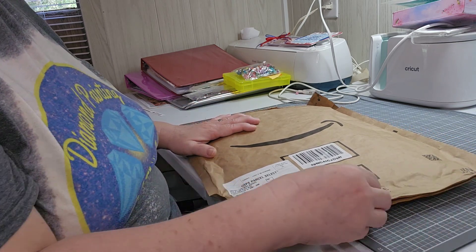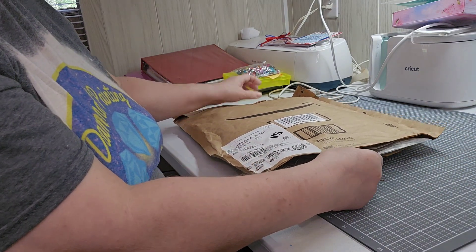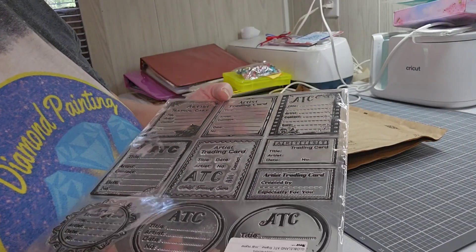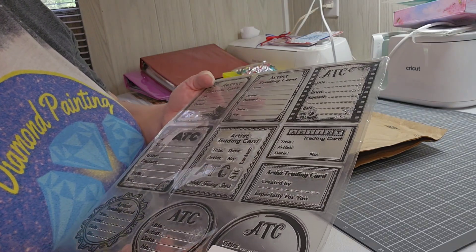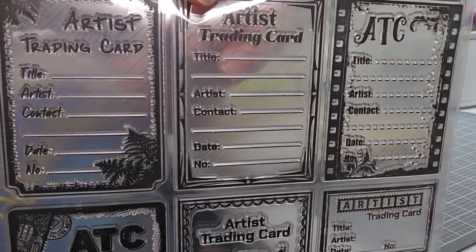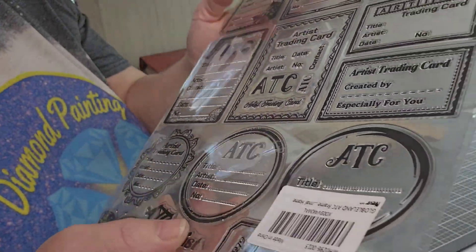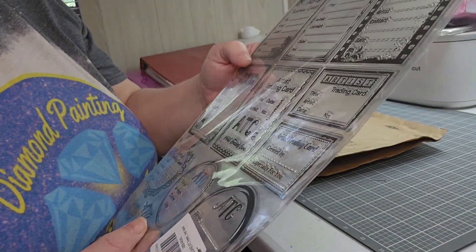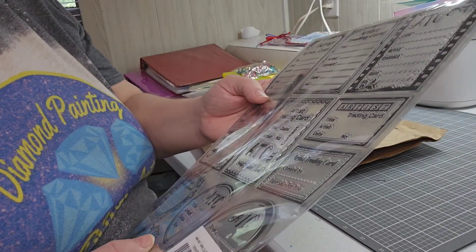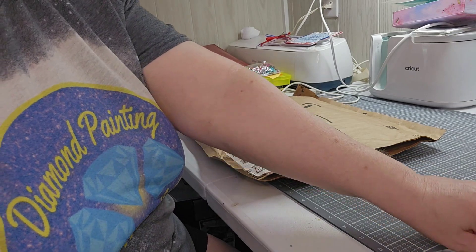Let's see, I can't remember what all I've got in here. I've seen people using these stamps for ATC cards, and I thought they were really cute, so I ordered myself a set. That way I can start using these on my Deck of Your cards on Thursdays and any other ATC cards.